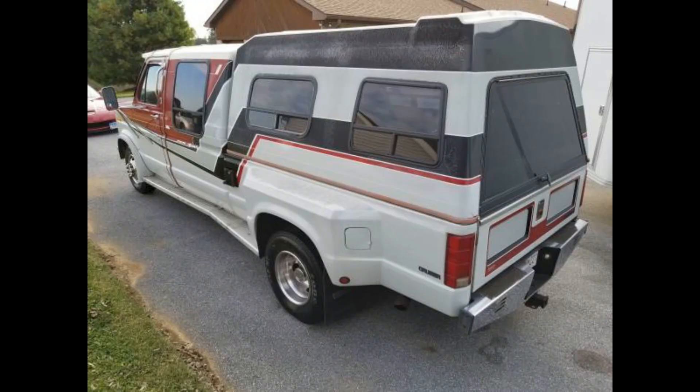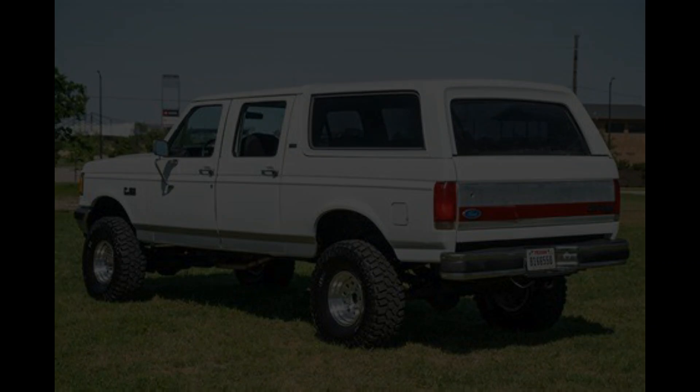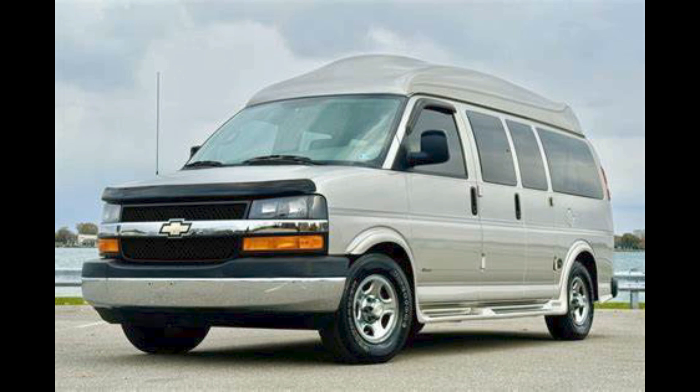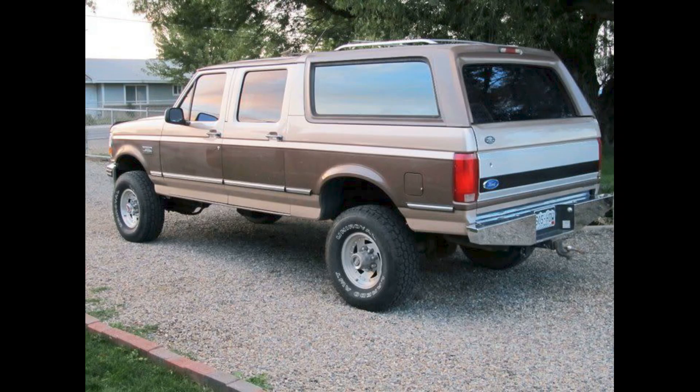Centurion began its relationship with Ford doing E-Series van conversions in the early 1980s. The four-door Bronco conversion went on for a decade and proved advantageous for both companies. However, when Ford introduced the Expedition in 1997, there was little need for Centurion's services. By 2006, Centurion would join forces with one of its biggest truck rivals, Southern Comfort Conversions — thus ending a company that contributed greatly to the pickup and SUV market we have today.